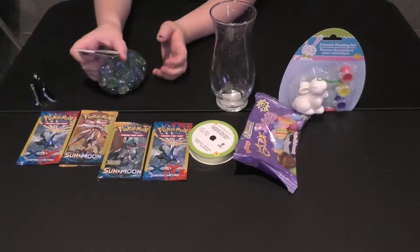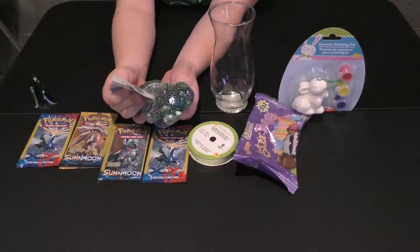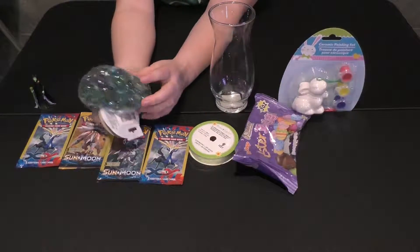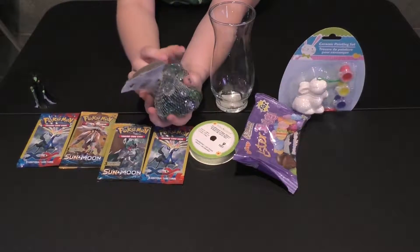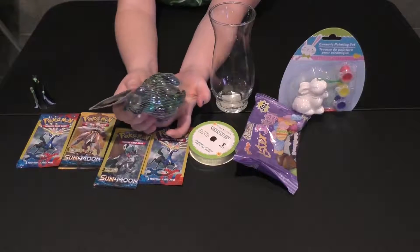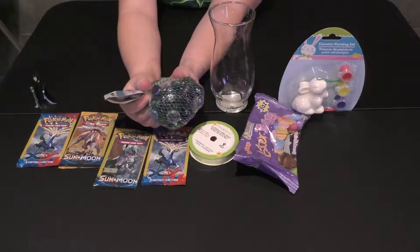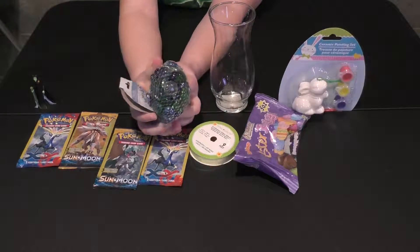Next up are these rocks. I got them for a craft that I'm going to do by myself. They have different colors in them. I'm going to keep them inside the package so they don't spill out and go everywhere. But they're really cool — they have blue, green, and clear colors. They're really nice.